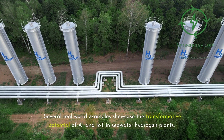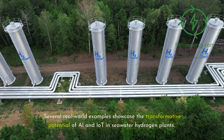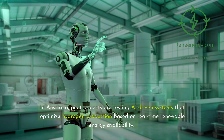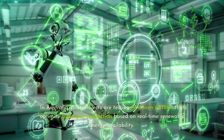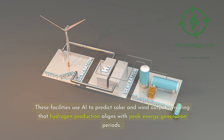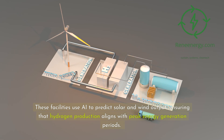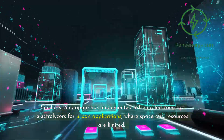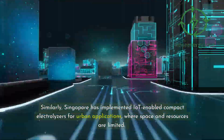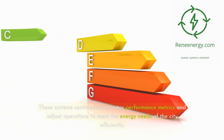Several real-world examples showcase the transformative potential of AI and IoT in seawater hydrogen plants. In Australia, pilot projects are testing AI-driven systems that optimize hydrogen production based on real-time renewable energy availability. These facilities use AI to predict solar and wind output, ensuring that hydrogen production aligns with peak energy generation periods. Similarly, Singapore has implemented IoT-enabled compact electrolyzers for urban applications, where space and resources are limited. These systems continuously monitor performance metrics and adjust operations to meet the energy needs of the city efficiently.